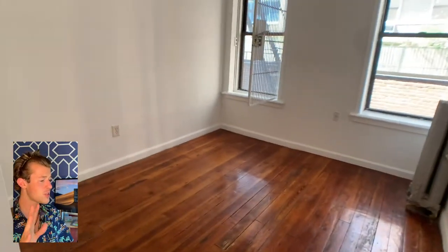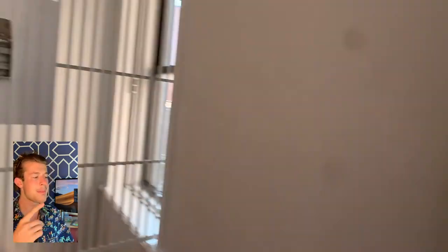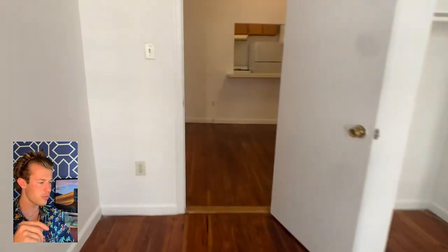Second bedroom, very separate from the first bedroom, which I love. You're not sharing a wall — maximum privacy. Back of the building, that southern exposure is very bright. Closet, again the high ceilings, the wide plank floors.